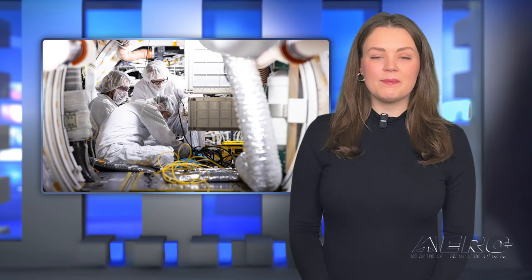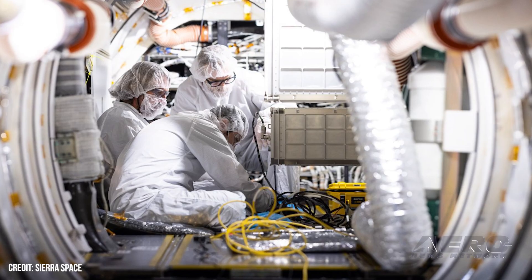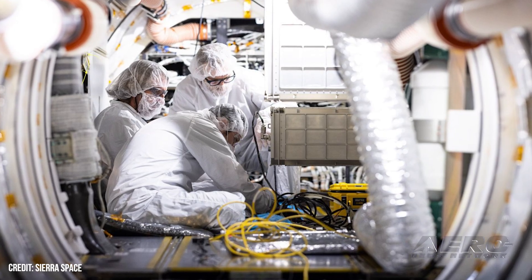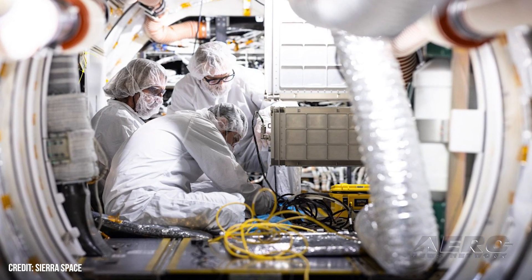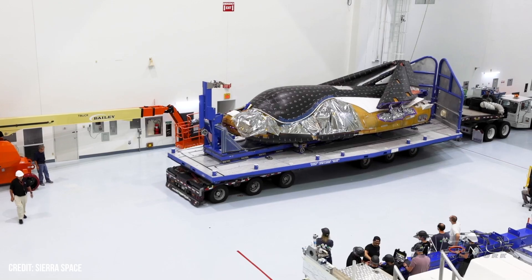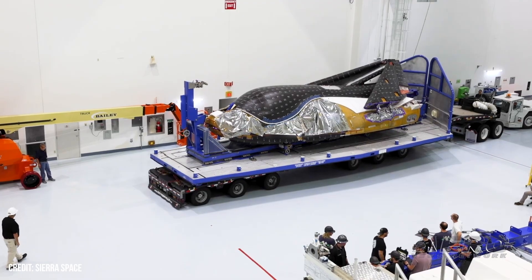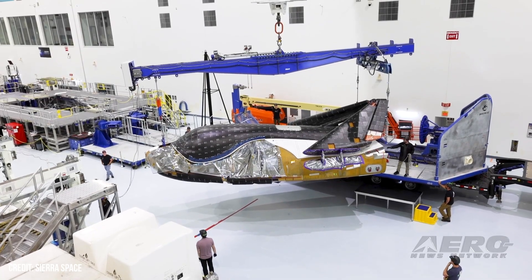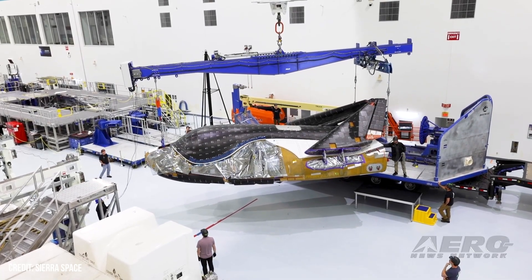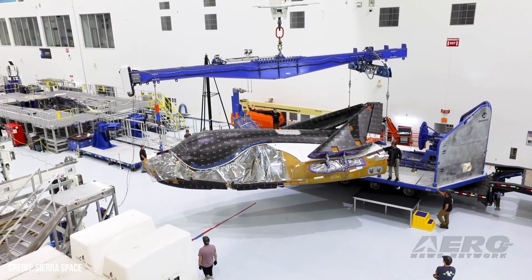Dream Chaser Space Plane Passes NASA Milestone Test. Sierra Space announced that its Dream Chaser Space Plane successfully completed the Joint Test 10B Milestone in collaboration with NASA. The test demonstrated that Dream Chaser was able to power on, air cool, and exchange data with multiple powered payloads in the pressurized cabin. The testing fulfills an important progression in moving toward a planned mission for Dream Chaser to resupply the ISS.